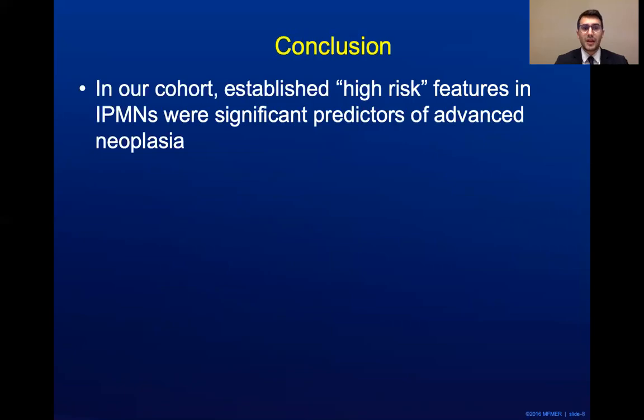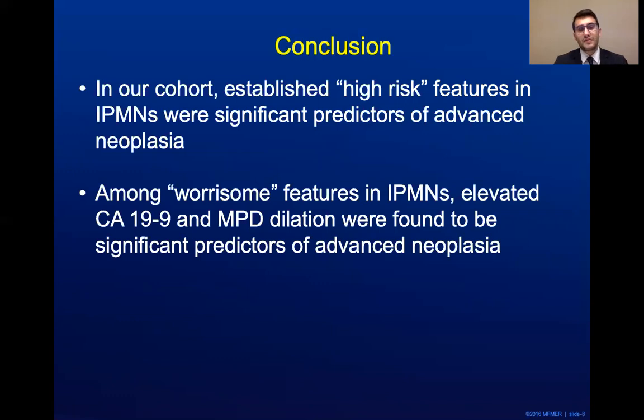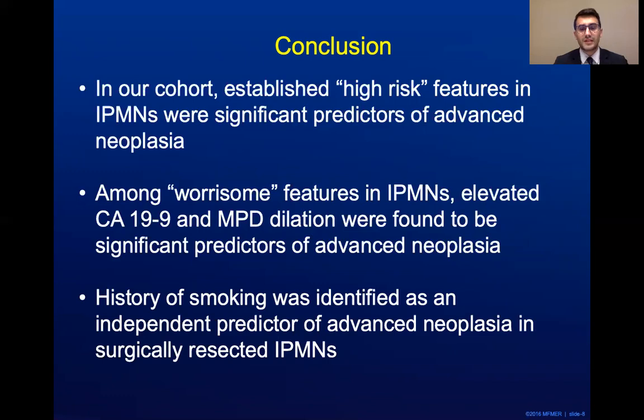In conclusion, in our cohort we established that high-risk features in IPMNs were significant predictors of advanced neoplasia. Among worrisome features, elevated CA-19-9 and main pancreatic duct dilation were found to be significant predictors. History of smoking was identified as an independent predictor of advanced neoplasia in surgically resected IPMNs. Therefore, a history of smoking may warrant careful attention during surveillance in patients managed non-operatively.